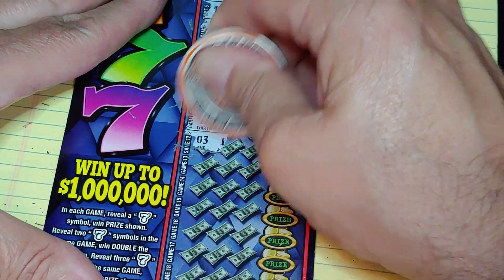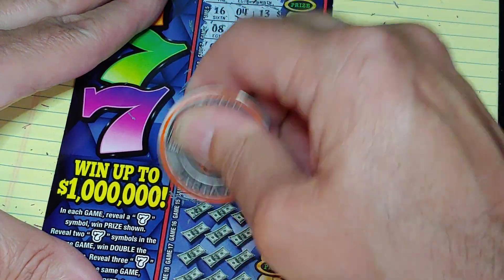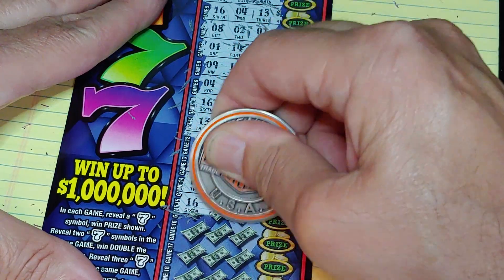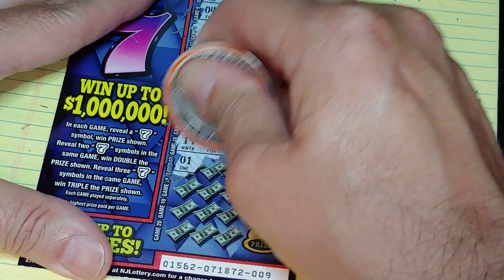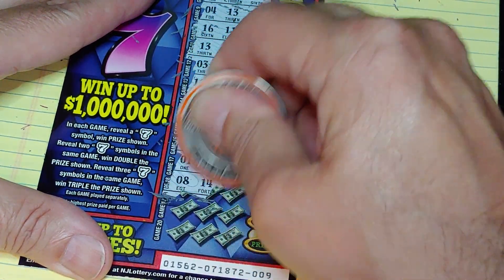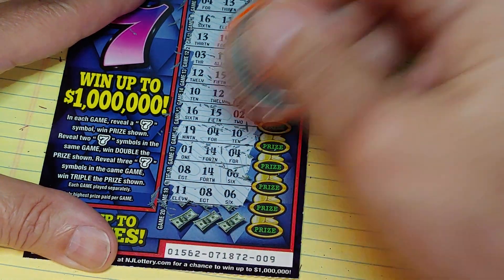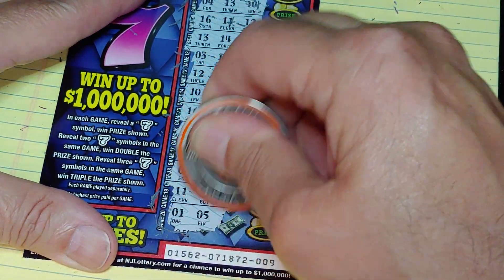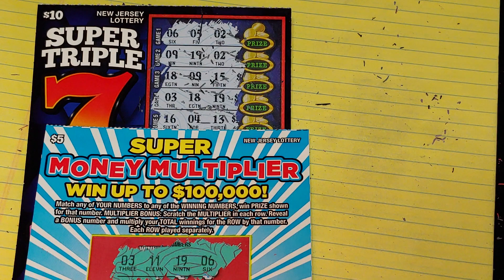You never know. Halfway done, nothing yet — no sevens. Be nice to see a nice seven symbol. Six. Last row — nothing there. But we did get $50 back on the Super Money Multiplier. Thanks for watching — if you like this video give me a thumbs up, and if you haven't subscribed please subscribe. Have a great day and we'll see you soon.